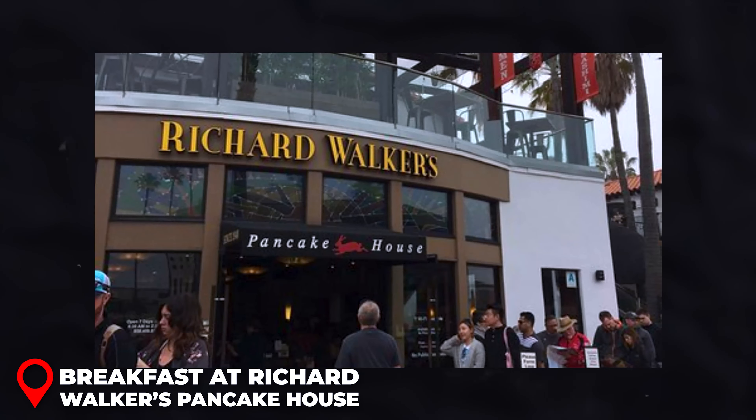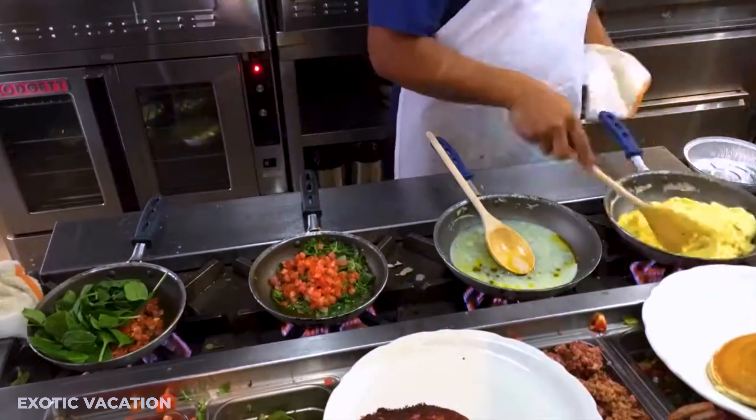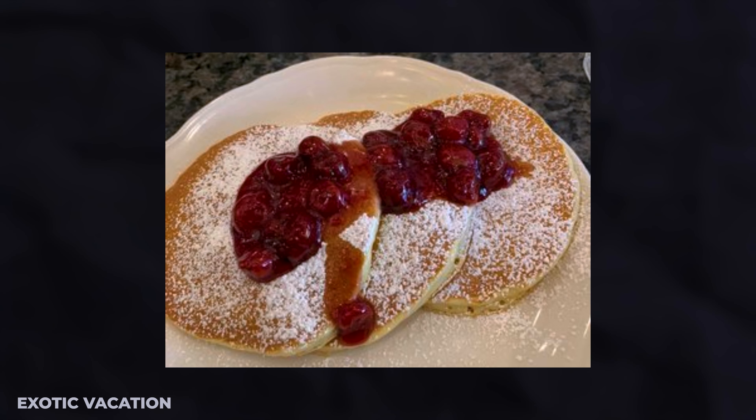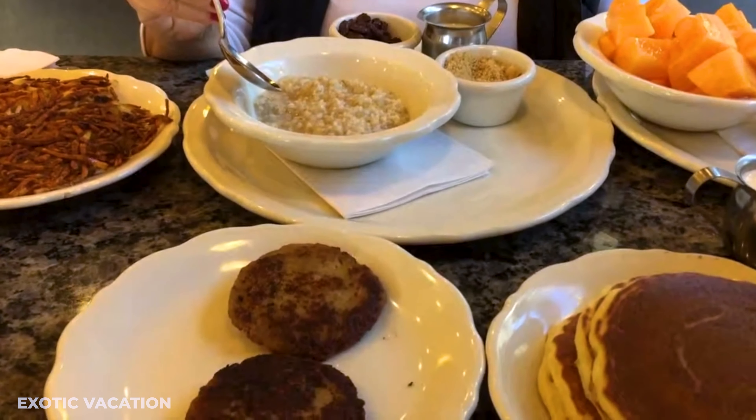City airport tips: Flying into San Diego International Airport (SAN), you're only a short drive from downtown. To save time, pre-book a shuttle or rental car. The airport offers convenient baggage drop-off stations if you have extra time before exploring.